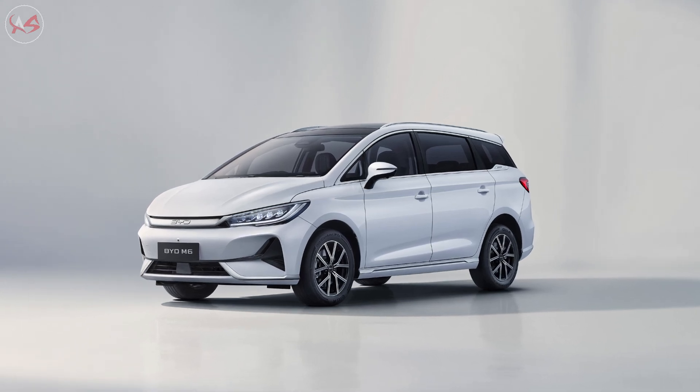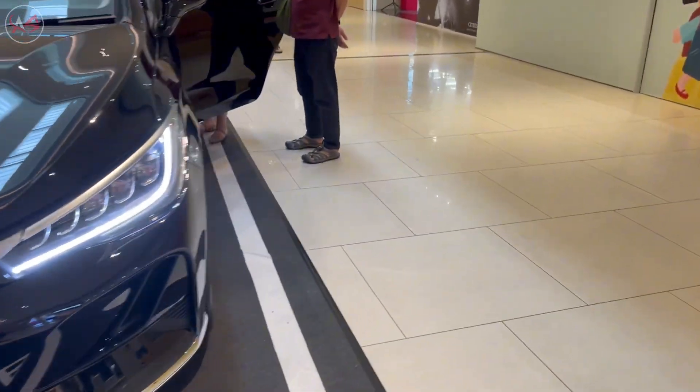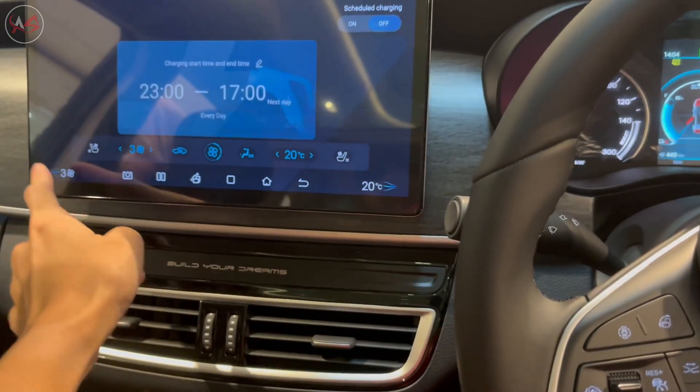Check out this footage of the BYD M6 in action. As you can see, it's a real head-turner on the road, and its advanced features make it a joy to drive.